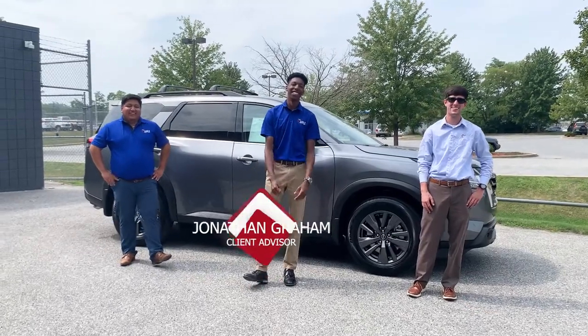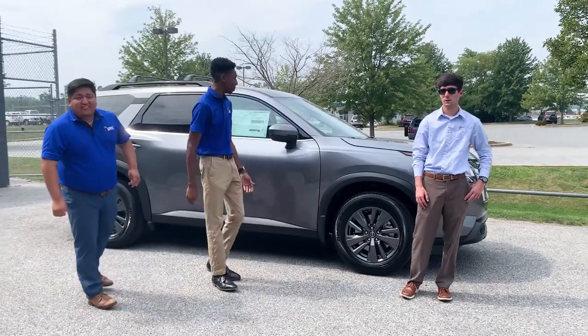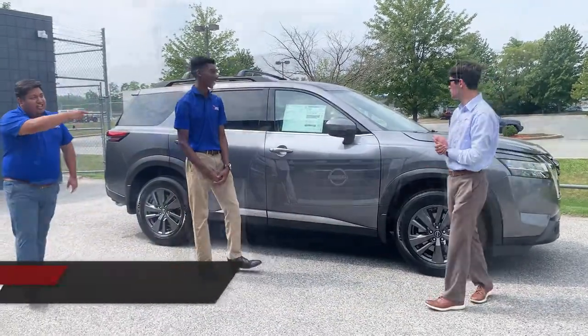Hi I'm Brady. Hey I'm Jonathan. Hey I'm Tate and we're at Apple Nissan. Today we're going to be telling you guys all about the 2022 Nissan Pathfinder. Let's get it!